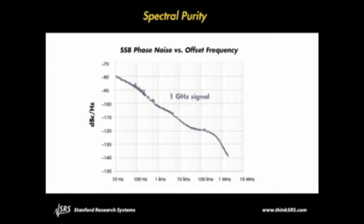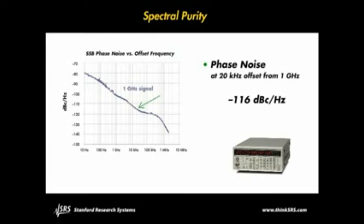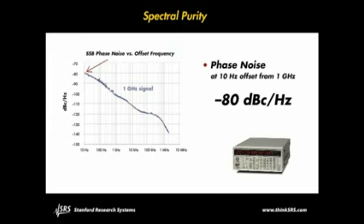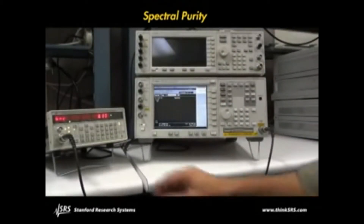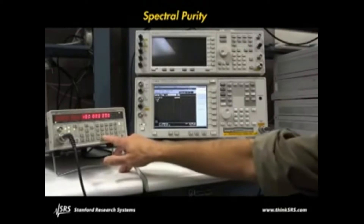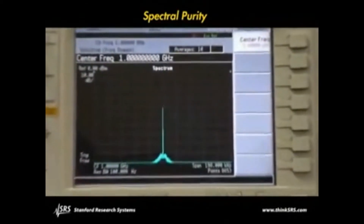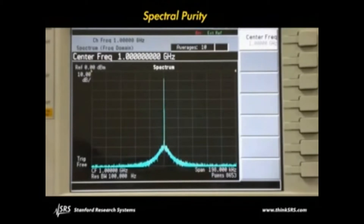The signal integrity of the SG380 series is as impressive as its rich suite of features. For instance, the single sideband phase noise for a 1GHz carrier at 20 kilohertz offset is minus 116 dBc per hertz, and the phase noise at a 10 hertz offset is typically minus 80 dBc per hertz. The SG380 series also has extremely low spurious content — looking at the spectrum of a 1GHz output with a 100 hertz real-time bandwidth, the noise floor of the spectrum analyzer dominates the 200 kilohertz span.